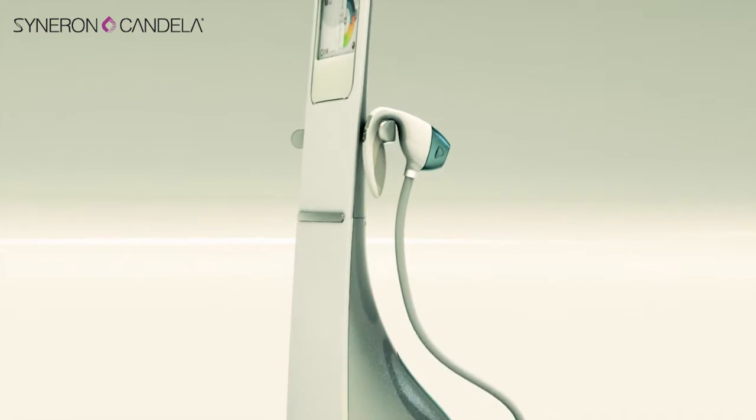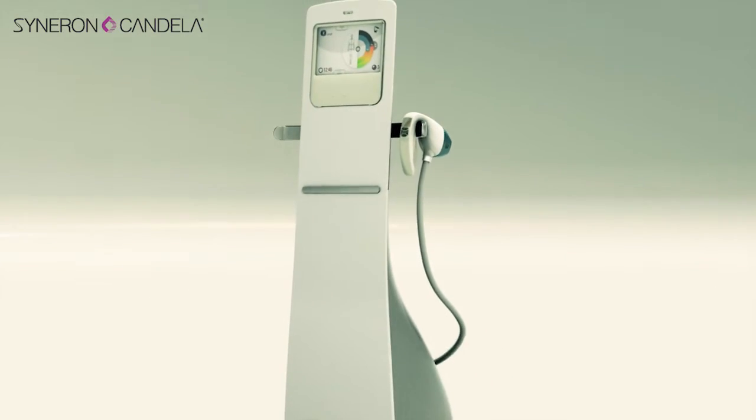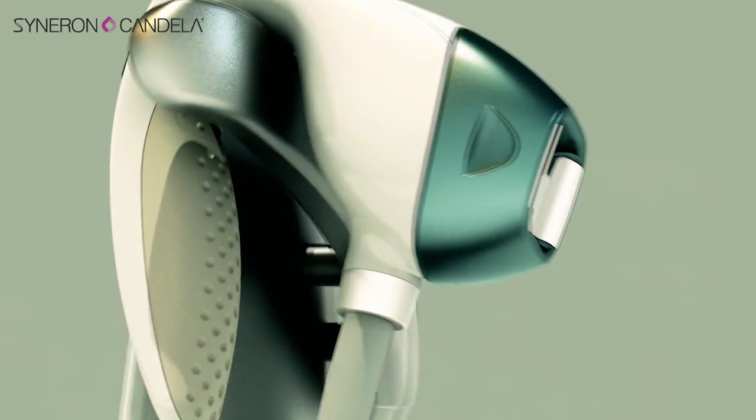VelaShape 3 combines the experience of four generations of Vela that Syneron has developed from year 2004, when we got our first FDA clearance for treatment of cellulite, through 7,000 units that we have installed worldwide, with more than 5 million patients that have been treated with this technology.